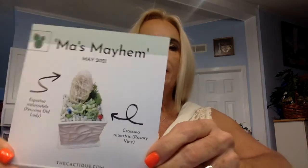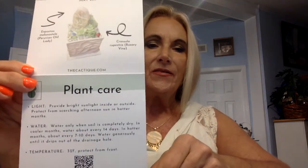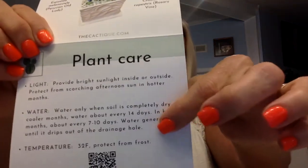They've noticed that wet moss touching the moss hair will cause it to die or discolor and turn a bright green. So they're very careful about telling you what to expect. Here is our card — Maw's Mayhem, May 2021. It gives us an idea of what we're about to open and also provides plant care. If you don't know how to care for cactus, the number one thing is they don't require a lot of water — every 7 to 10 days in hotter months, about every 14 days otherwise. Water generously until it drips out of the drainage hole. They even tell you the temperature and provide a product scan if you want to learn more.